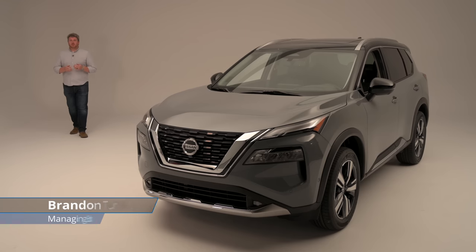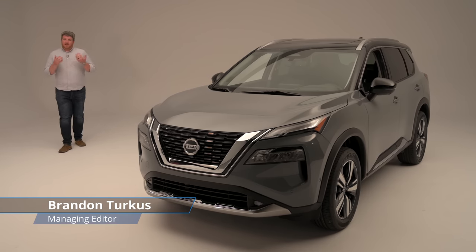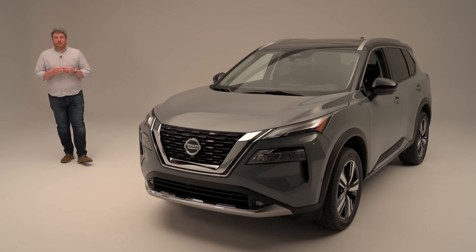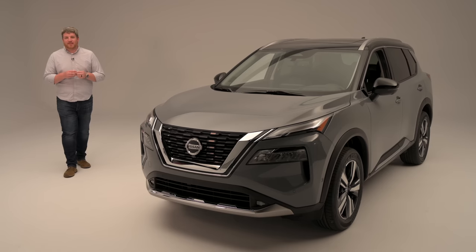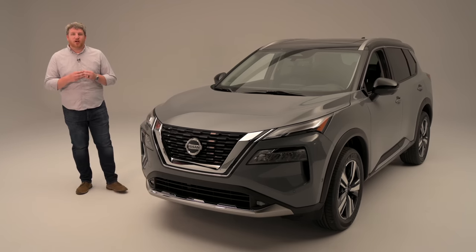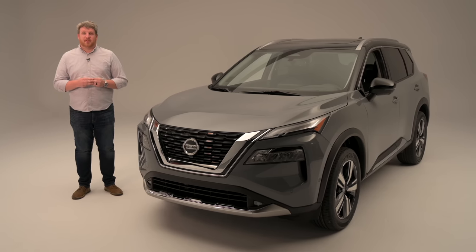Today, more than ever, automakers rely on crossovers to remain healthy and profitable. Honestly, the strategy seems to be the more the merrier. As Nissan prepares an update for its crossovers, the first in line is the 2021 Rogue, packing a new design and a host of new safety and technology features. This is just the vehicle Nissan needs at the moment.